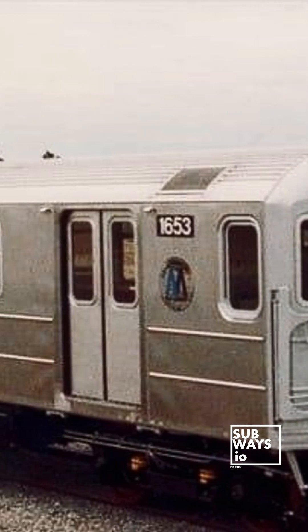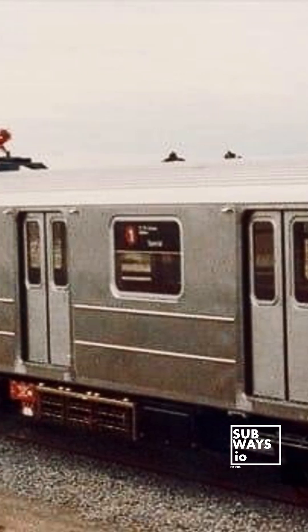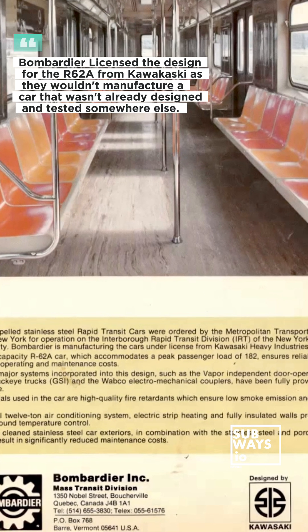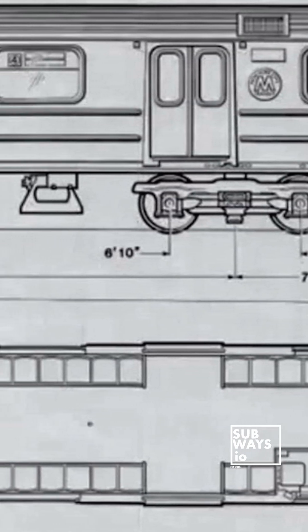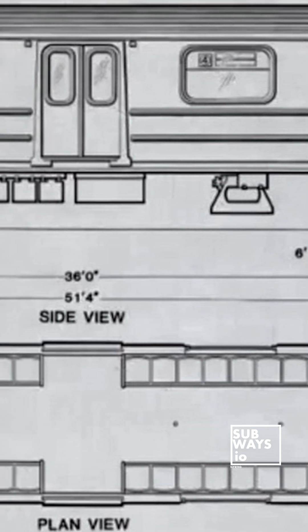After Kawasaki declined the optional R-62A order, both Budd and Bombardier submitted bids, with Bombardier winning the contract due to a more favorable financing plan offered by the Canadian government. A total of 825 cars were built between 1984 and 1987, with the fleet entering service between 1985 and 1988.